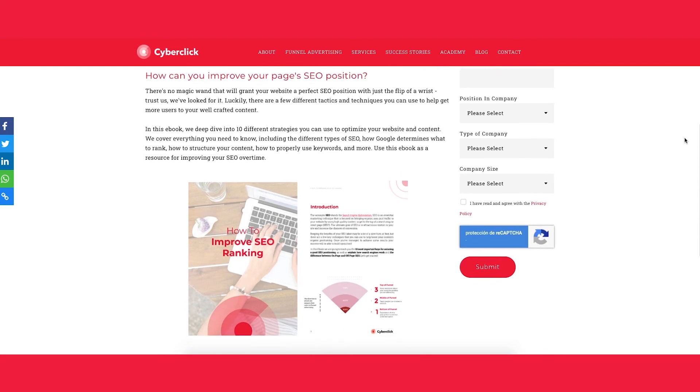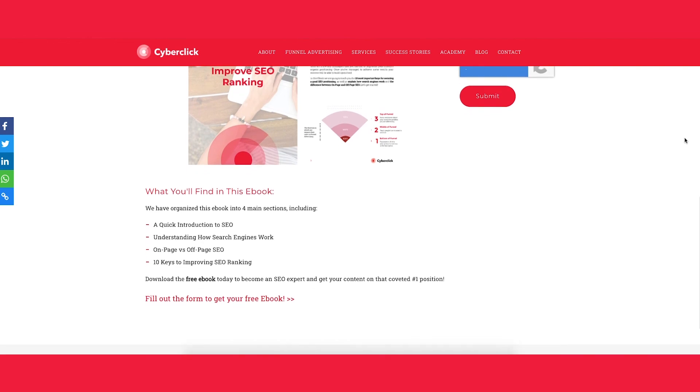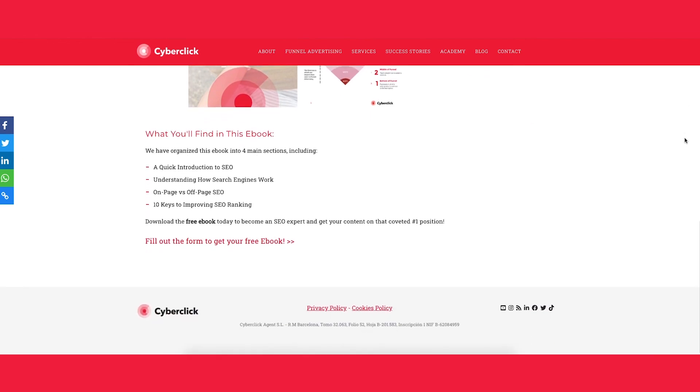We cover everything you need to know, including the different types of SEO, how Google determines what to rank, how to structure your content, how to properly use keywords, and much more. And if you want to keep learning about digital and inbound marketing, make sure to subscribe to Inbound Explained. Thanks for watching and we'll see you in the next video.